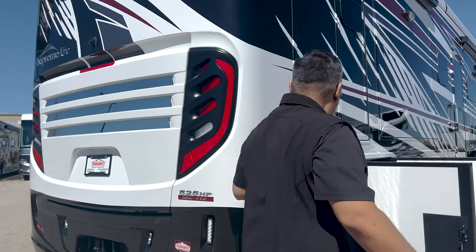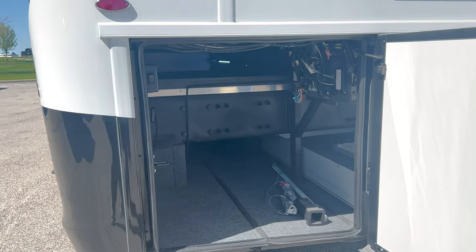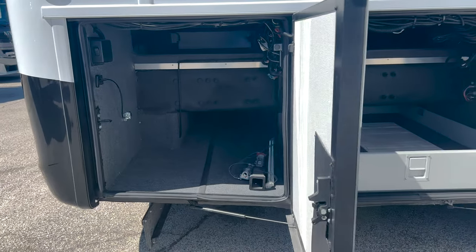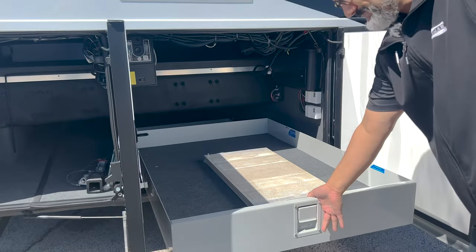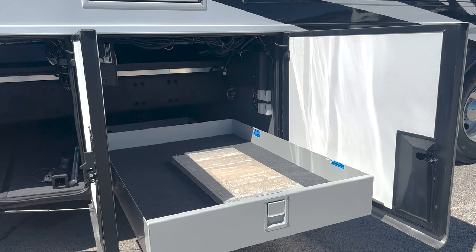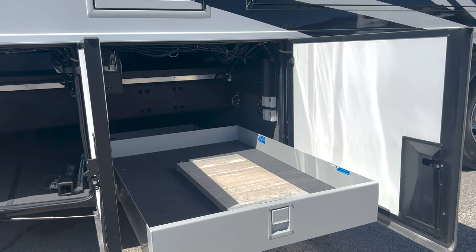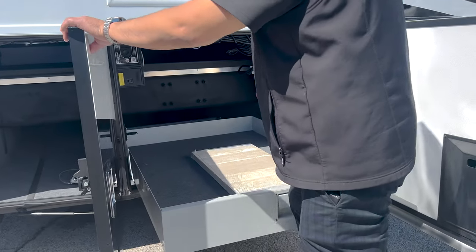Coming around the corner here — in a Super C this is pretty rare — you don't usually see big pass-through storage like this. You definitely don't see a slide tray this big in a Super C. I mean, it's like Doctor Who's phone box — just a lot of storage.